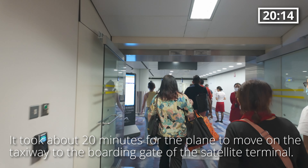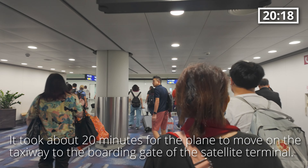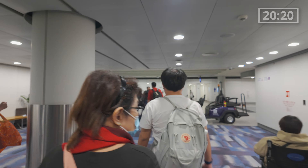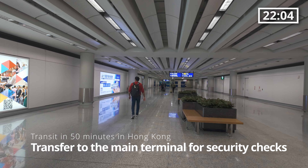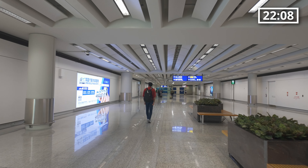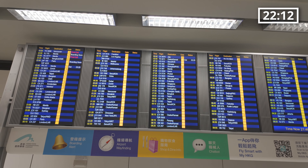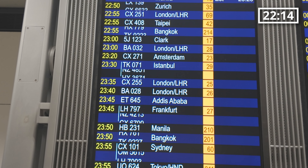As soon as the plane's doors opened, passengers quickly got out of the plane to the airport main terminal. I just arrived at Hong Kong International Airport and I'm going to go to a security check for transit. This is how international transfer works in Hong Kong — passengers have to go to the main terminal for the security checks and then walk back again to the boarding gate for their connecting flights.